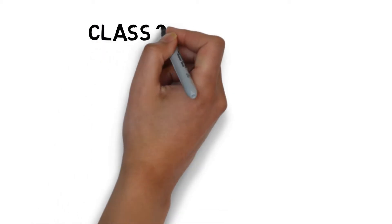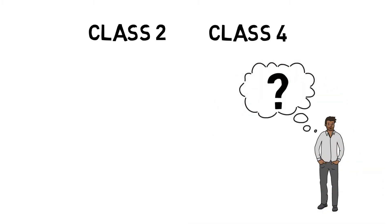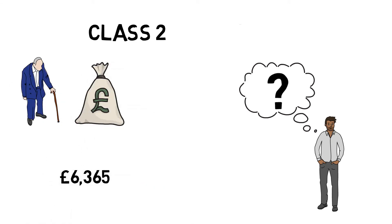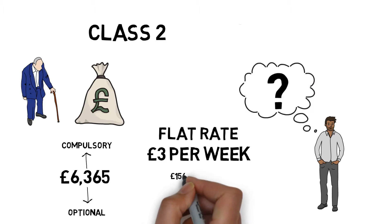If you're self-employed then you'll need to pay attention to class 2 and class 4 contributions. Class 2 remains in place for the time being. Class 2 contributions count towards your eligibility for state benefits. Payment is compulsory if your profits are over £6,365 per year and optional if they're below that threshold. If you don't pay you may create gaps in your payment history, which could have an adverse effect on your state pension in the future. Currently class 2 contributions are a flat rate of £3 per week, so £156 per year.